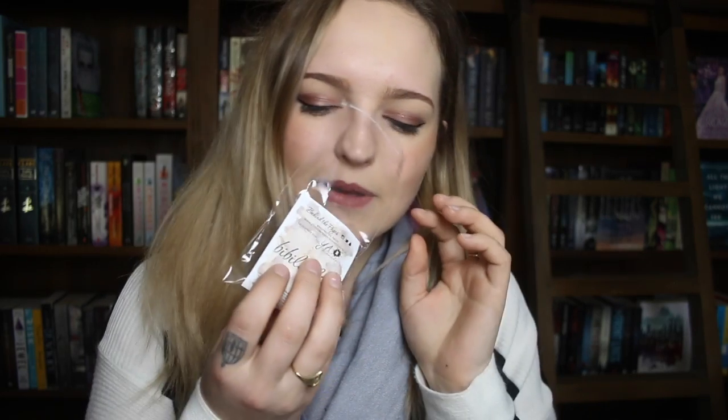A behind the pages bibliophile soap — oh my god! So this is a paper, lattes, and wood smells one. I wish I could send smells through a camera to you guys, because... oh my god. I need to go take a bath. I'll be right back!